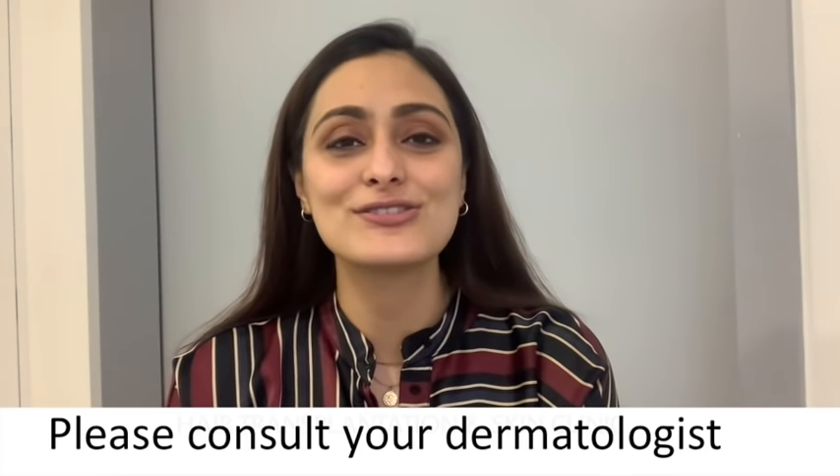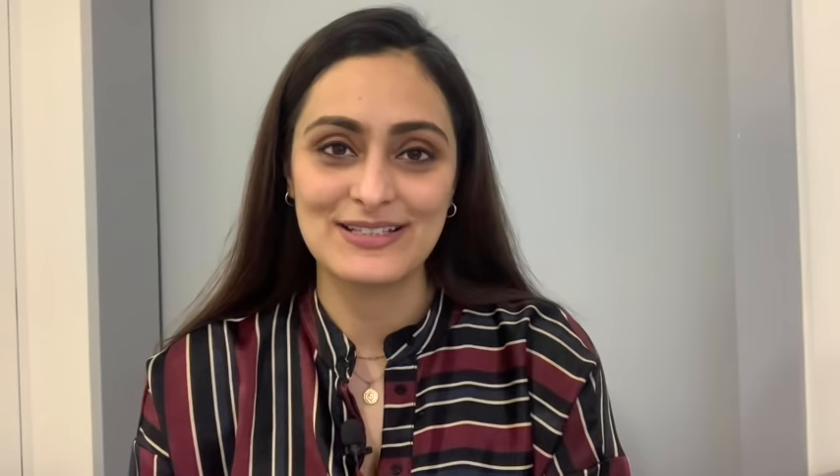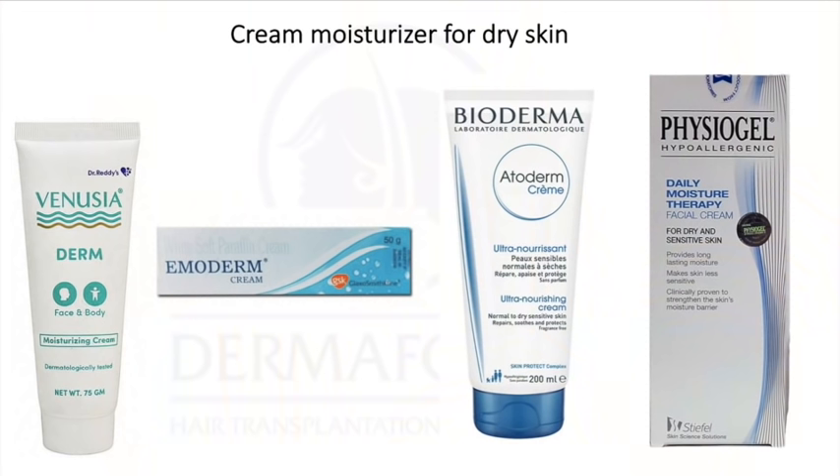If you have dry skin, moisturizer is the most important part of your routine. You can use Venusia Derm, Emoderm cream, Bioderma Atoderm cream, or Physio Gel — good moisturizers you can use on the face, neck, and even body. You can also use coconut oil on your whole body after a bath to keep your skin hydrated. Look for ingredients such as paraffin, cocoa butter, and shea butter in your moisturizers, and always use a thick moisturizer since sleeping with the air conditioner or fan on can really dry out the skin.